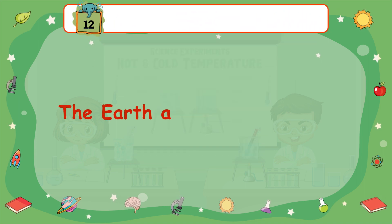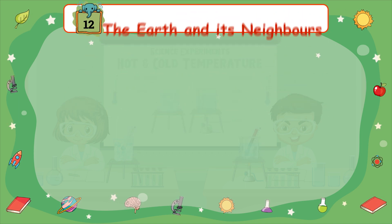Chapter 12: The Earth and its Neighbors.